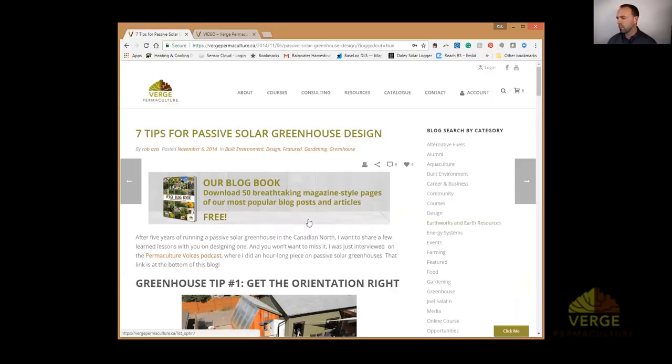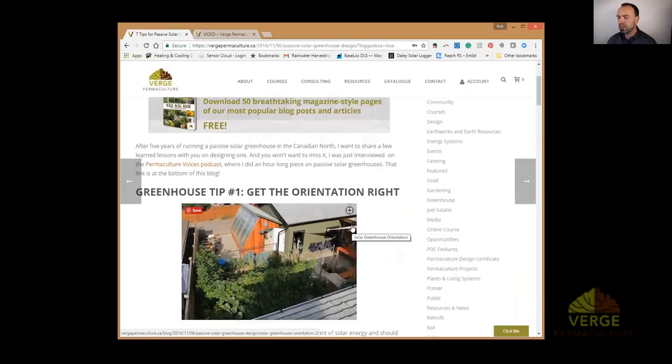Let's get into the content. You'll notice the passive solar greenhouse in that image — that's the one we've been working with for the last decade. I've made a ton of mistakes on this greenhouse, but those mistakes were the best things I ever did because they allowed me to really fine-tune how we design passive solar greenhouses. One of the things we got right from the beginning was getting the orientation correct.